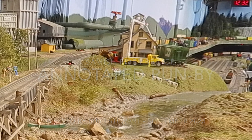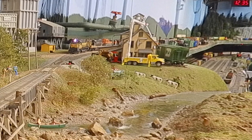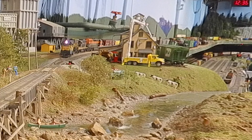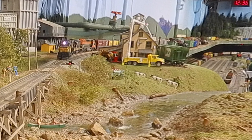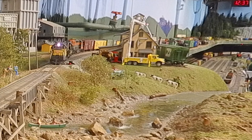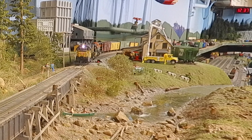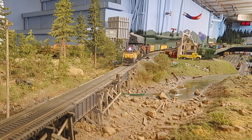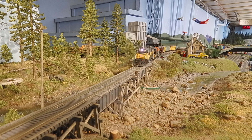This video came about because we were preparing to run a 70-car train and we needed to get the main line cleared out. So we moved this train from Burlington Yard up to Bellingham Staging on the way to Vancouver. I thought I would take the opportunity to let you watch this beautiful scenery, as well as to tell you about all the cars and locomotives in this train.